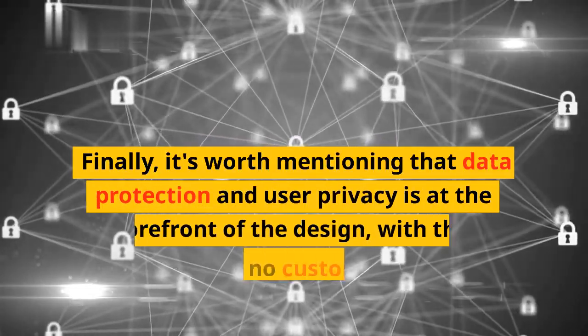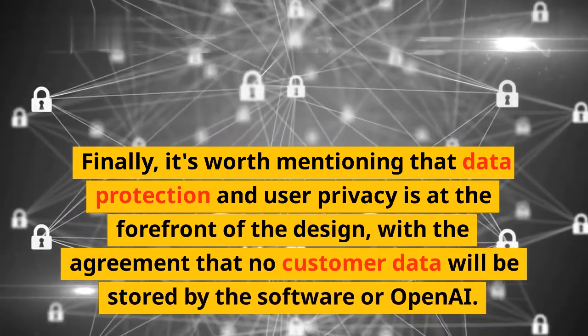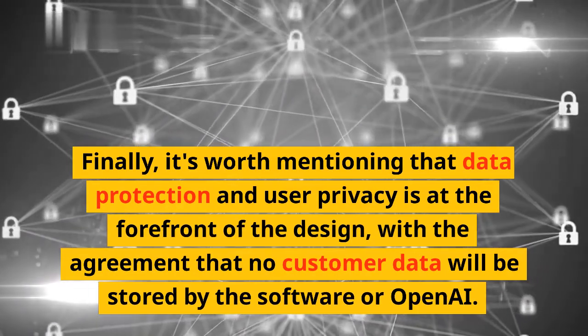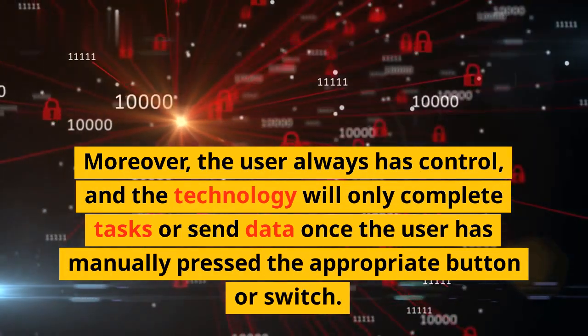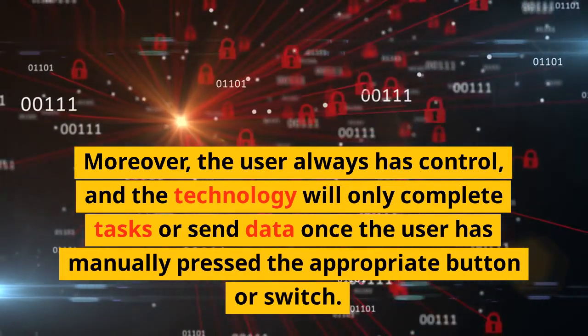Finally, it's worth mentioning that data protection and user privacy is at the forefront of the design, with the agreement that no customer data will be stored by the software or OpenAI. Moreover, the user always has control, and the technology will only complete tasks or send data once the user has manually pressed the appropriate button or switch.